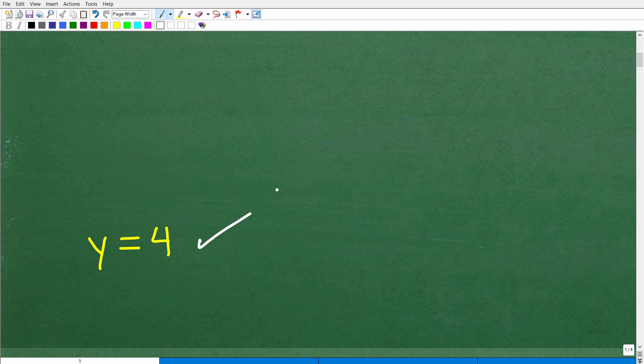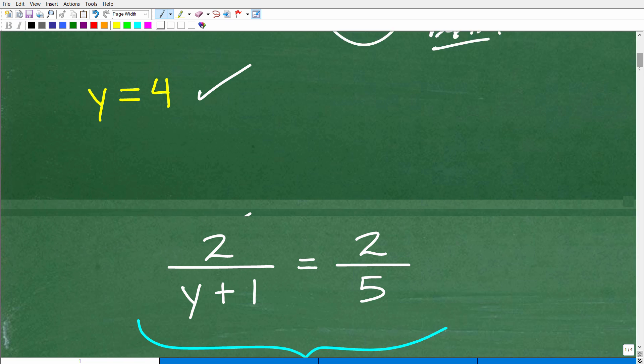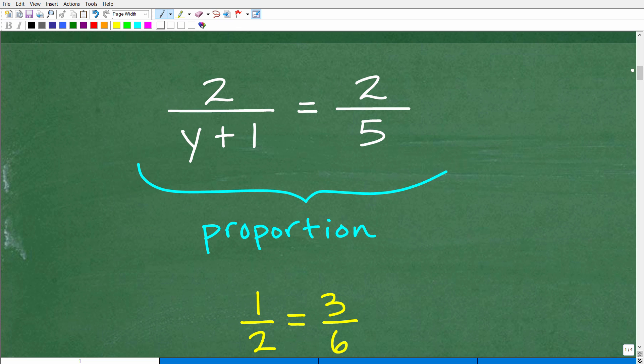So how did you do? Hopefully you were able to get this right without too much difficulty. We're dealing with equations, but I said there was another topic involved — and that topic is something called proportions. So when you look at this problem, it's an equation where one fraction is equal to another fraction. In pre-algebra and algebra, you solve a ton of equations, but I want you to stand back here and see the bigger picture.